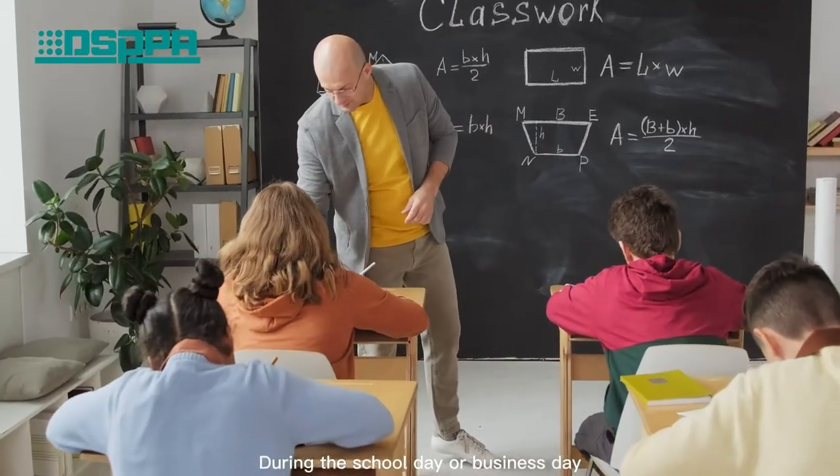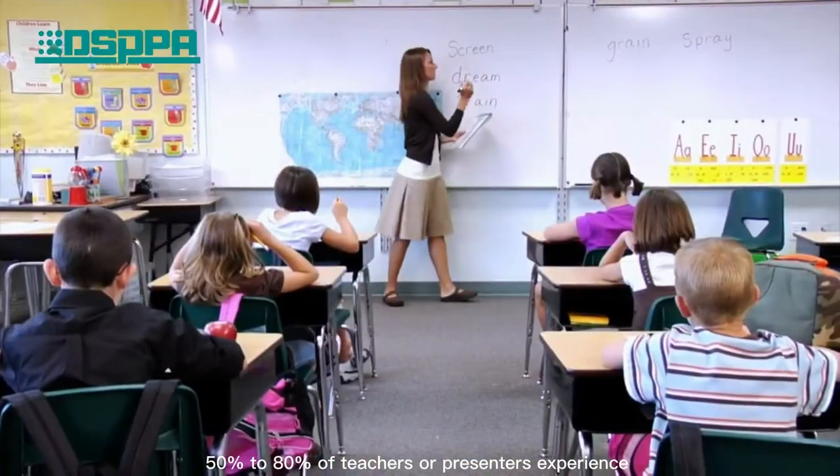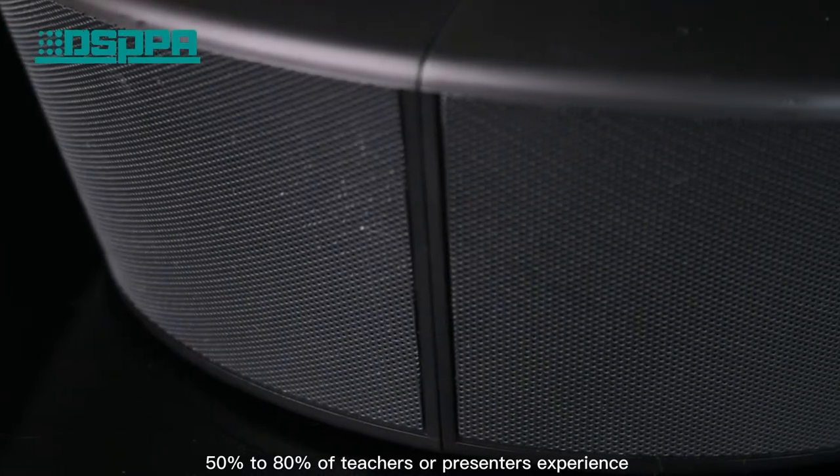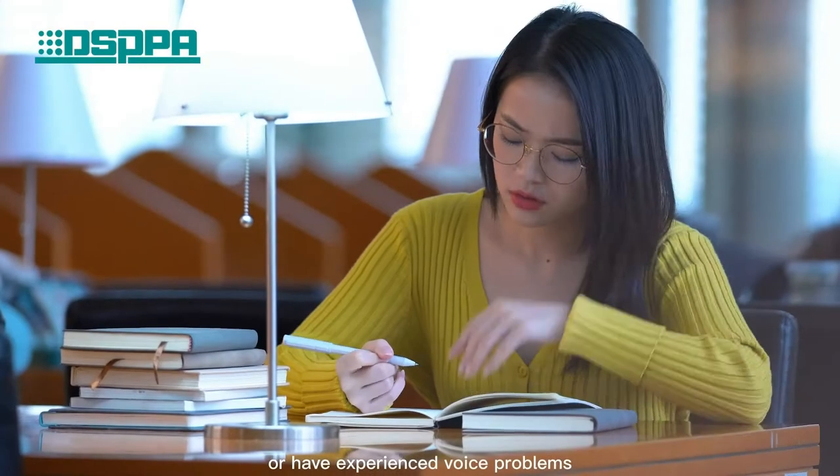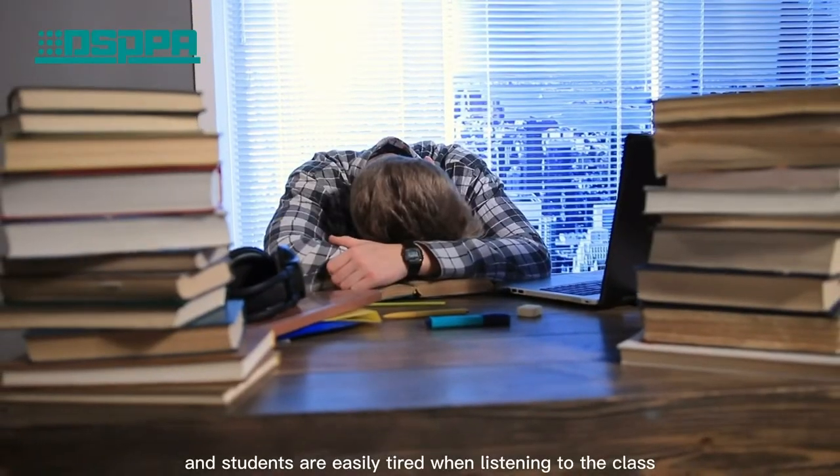Did you know that during the school day or business day, 15% to 80% of teachers or presenters experience voice problems, and students are easily tired when listening to class?